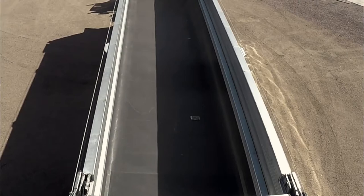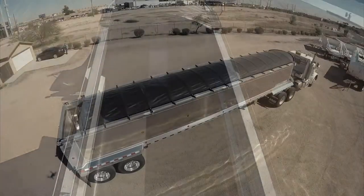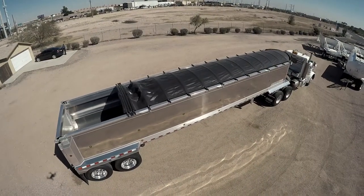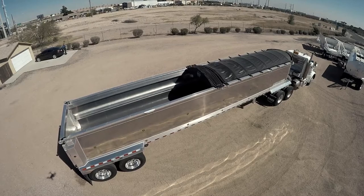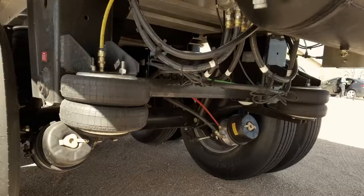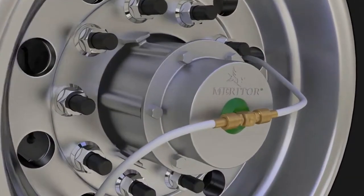These trailers are equipped with Quicksilver liners and electric slide tarp systems. Other features include air ride suspension, polished aluminum wheels, and Meritor tire inflation systems.